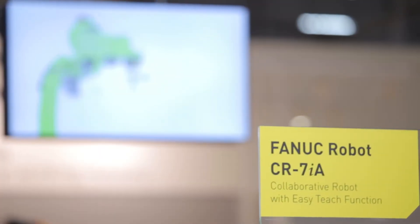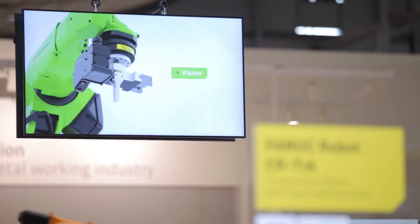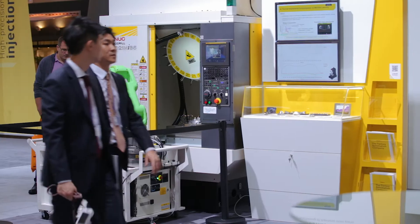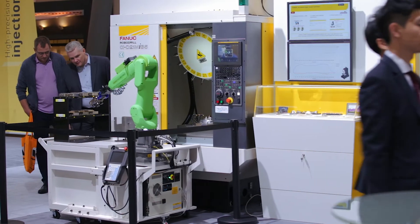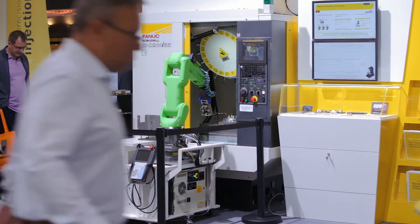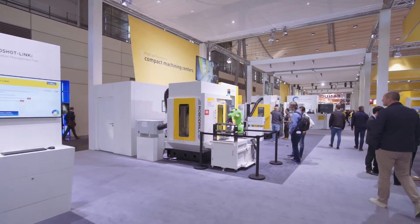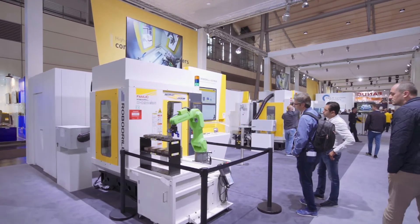The second demonstration we have is a CR7 collaborative robot in front of a D21 MiB5 machine. It's actually machining components with a very high quality surface finish, and because the robot is collaborative, we don't actually need any guarding around the machine. So you can actually move the robot and the automation very easily from one machine to another.